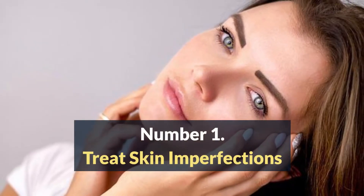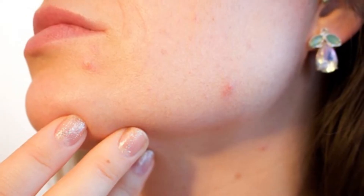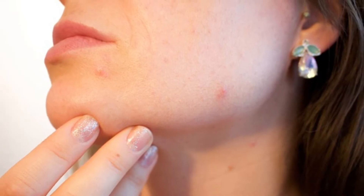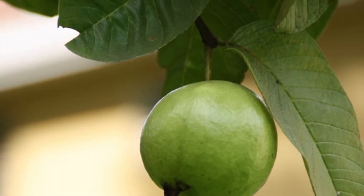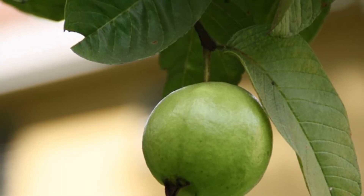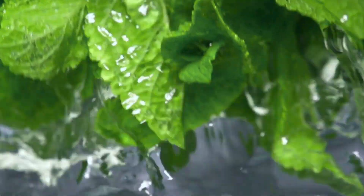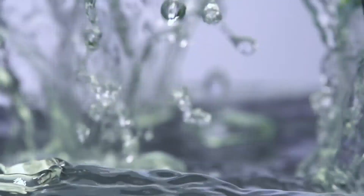Number one: treat skin imperfections. It is very common for pimples or blackheads to be present in those who have oily skin, so if this is your case, this advice is perfect for you. Guava leaves have antiseptic properties, which makes them a very useful tool to get rid of the imperfections on your skin. Simply crush them, pour water on them, and form a kind of paste which you should spread on the areas where these pimples or blackheads are, and you will see the results.